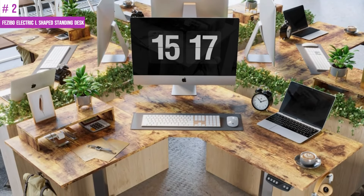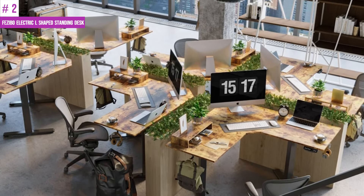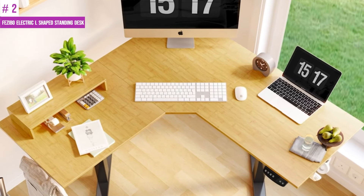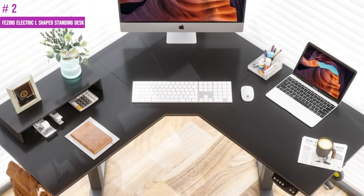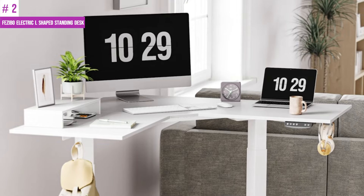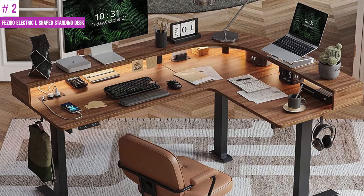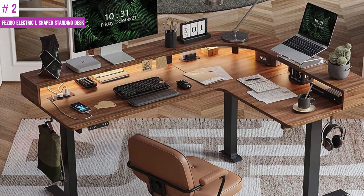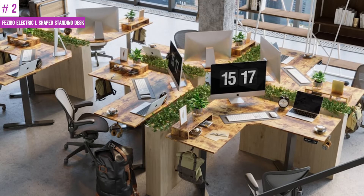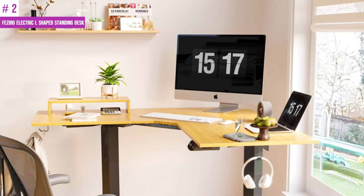Number 2: Fazibo Electric L-Shaped Standing Desk. The Fazibo L-Shaped Standing Desk offers ample desktop space to cater to your office needs. With a 63-inch large desktop, you can enjoy the ultimate office experience. The desk is equipped with advanced anti-collision technology that ensures your safety and that of your family. It is powered by three high-power motors with a lifting range of 27–48 inches, a lifting speed of 35 millimeters per second, and produces less than 50 dB of noise, creating a quiet work environment. The desk has a sturdy industrial-grade steel frame that can hold up to 330 pounds, making it ideal for holding multiple items.